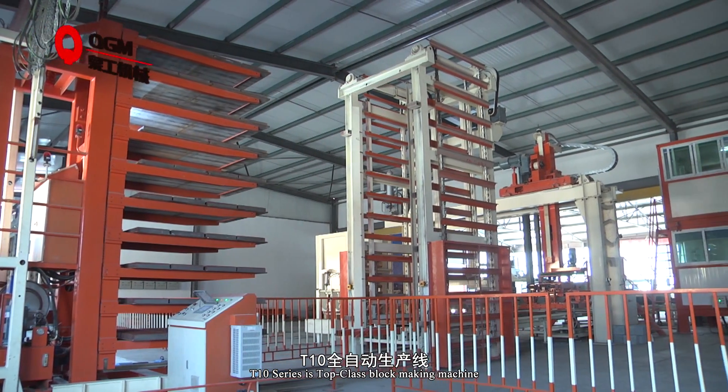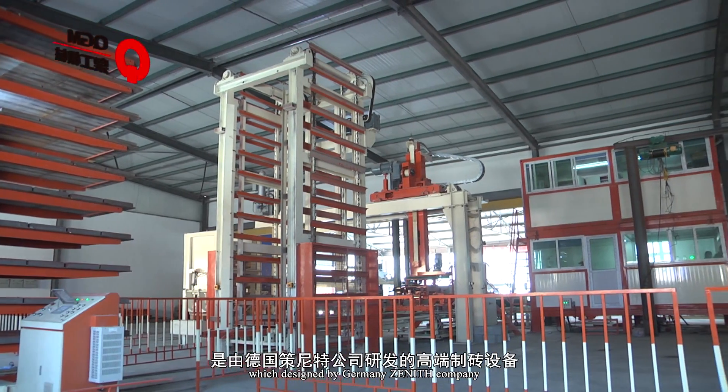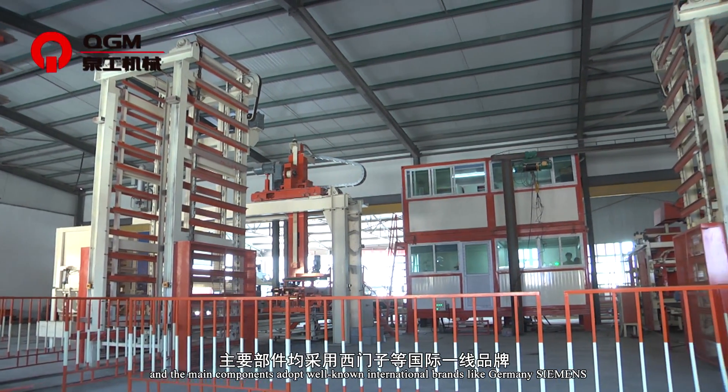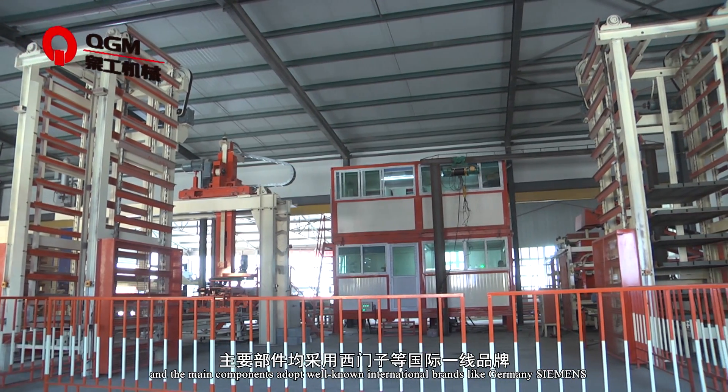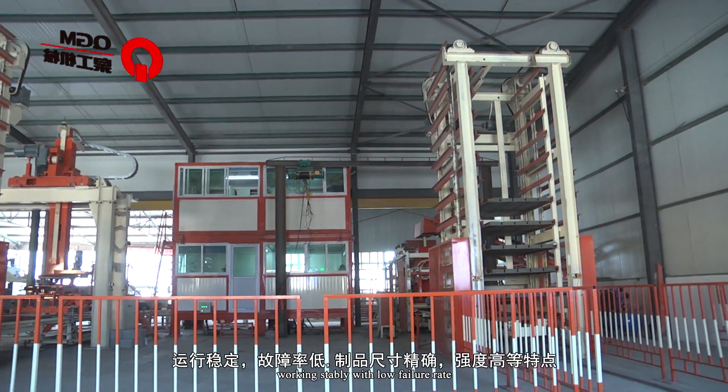The T10 series is a top-class block making machine, designed in Germany, and the main components adopt well-known international brands like Germany Siemens, working stably with low failure rate.